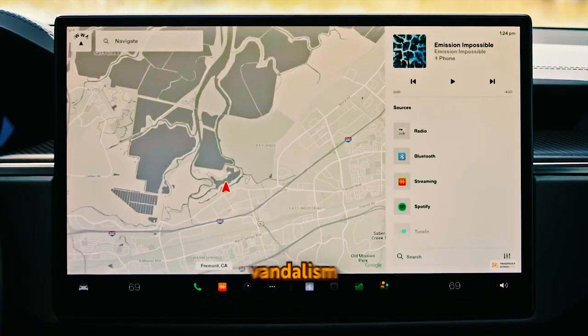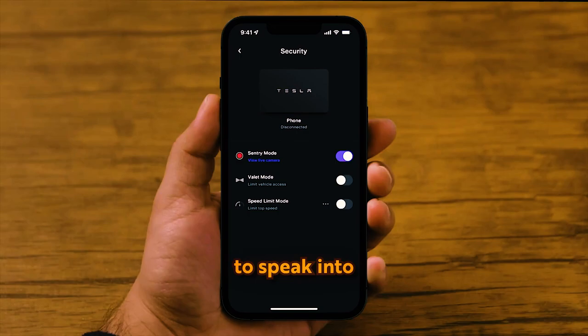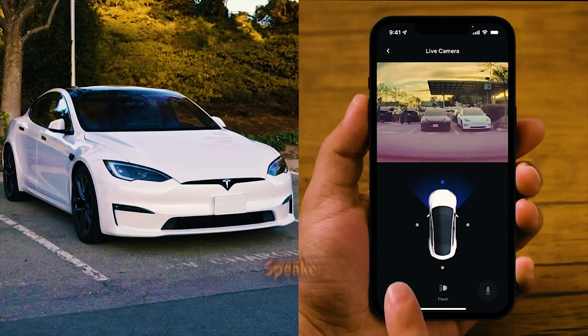This is useful for deterring vandalism or warning someone leaning on your car. Just speak into your phone, and your message will be broadcast in real time through the car's exterior speaker.